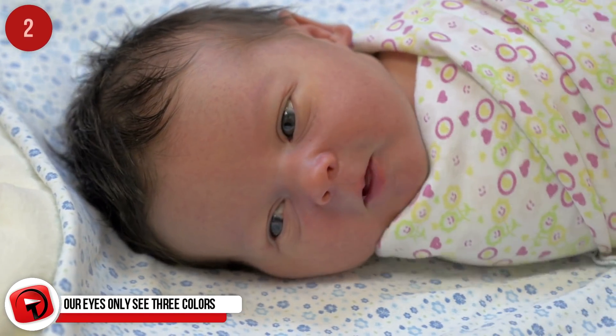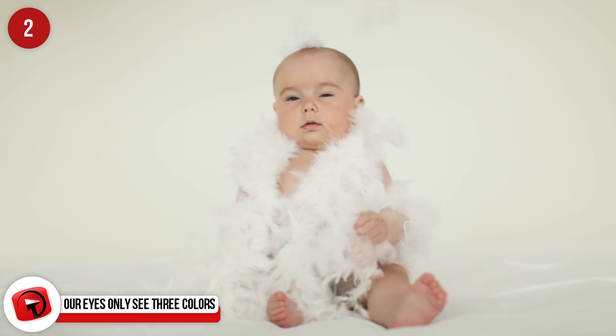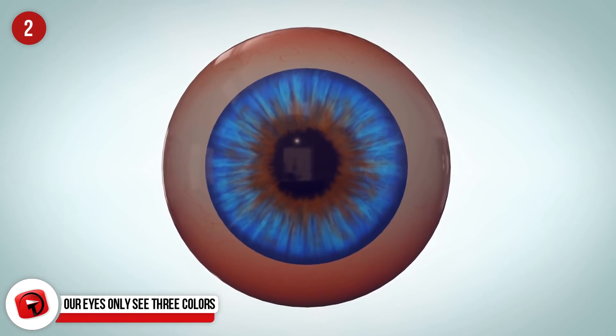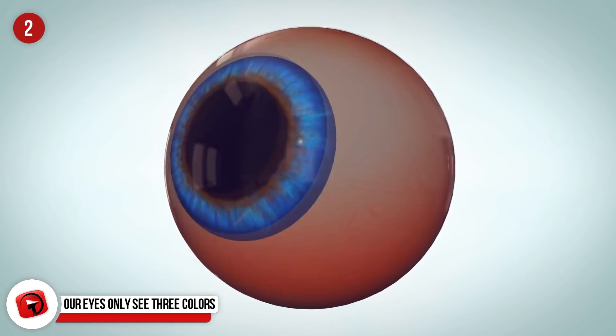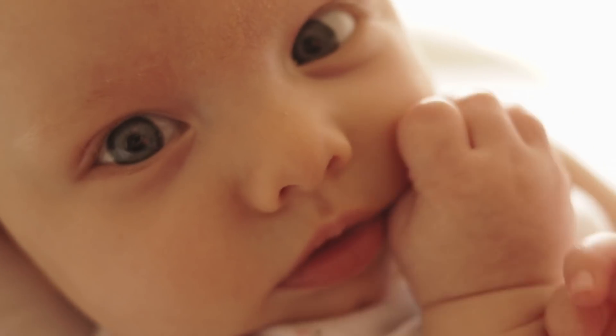When a baby is born, their ability to see color hasn't yet developed, so they see in black, white, and some shades of grey. This happens because some nerve cells in the brain and retina aren't completely developed yet. Their color vision comes about a week after birth, so they don't have to see a bland world for very long.